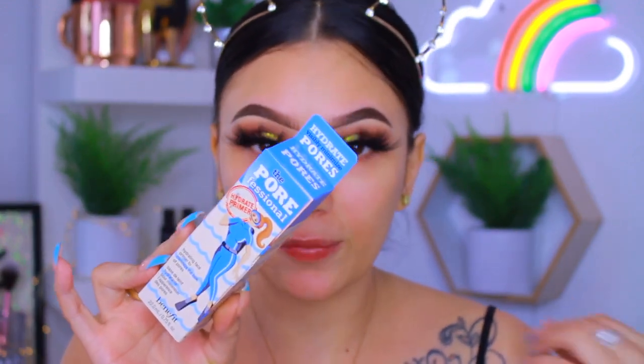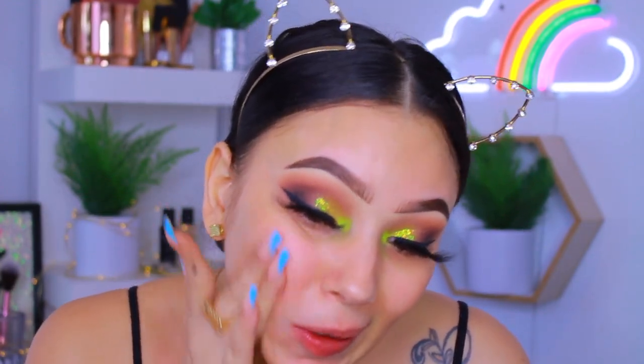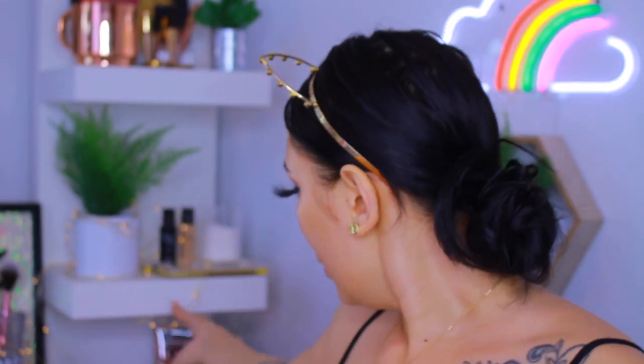Moving on to the face. For primer I'm trying this new primer from Benefit — they did send this to me in PR. This is the new Porefessional Hydrate primer. They have the pearl one and the original, and now they came out with a hydrating one — hydrating and pore-filling all in one, which is everything I want in a primer. It's definitely not as thick as the original. Wow, I like this a lot — it is just like the ultimate smoothing cream. It is hydrating like it claims and it definitely filled in my pores. I am so hyped.